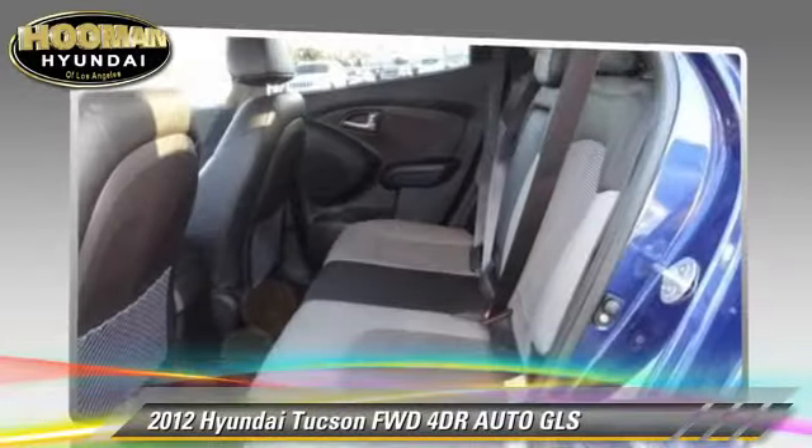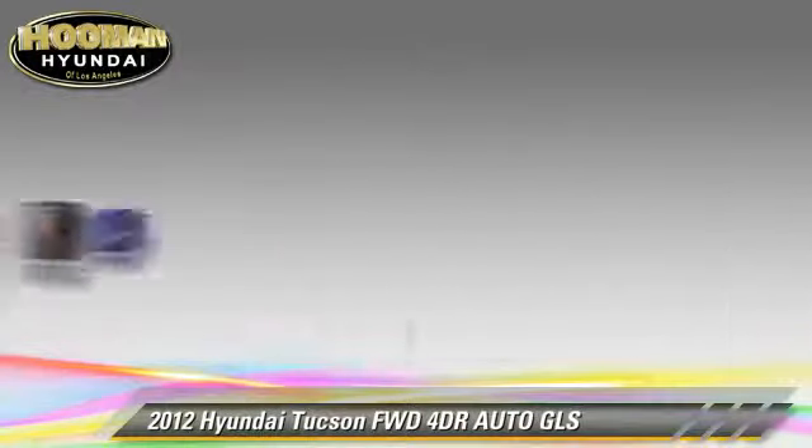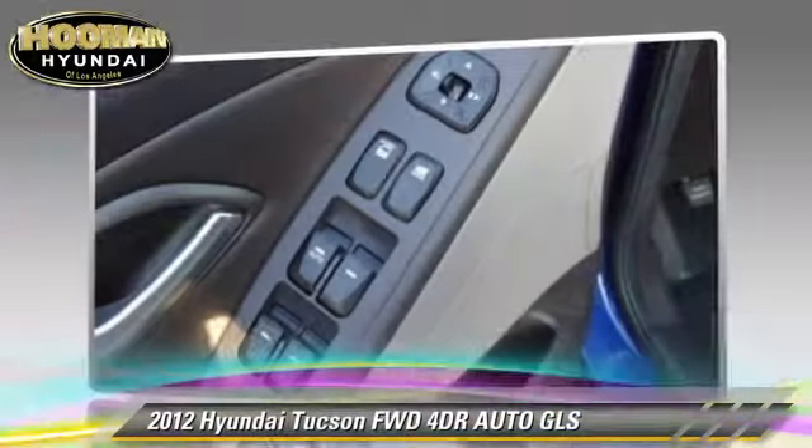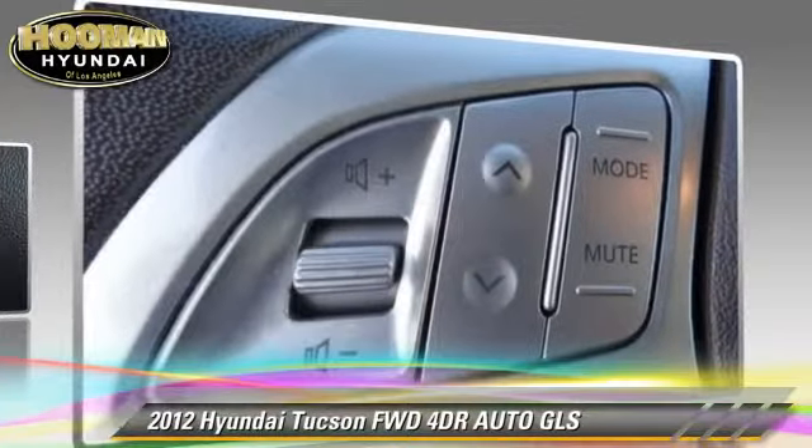Safety features include fog lights, traction control, and stability control. Comfort and convenience features include keyless entry, leather seats, and Bluetooth wireless.